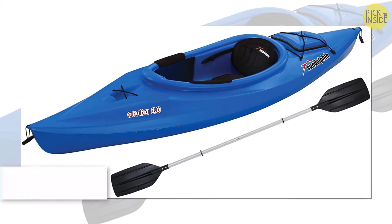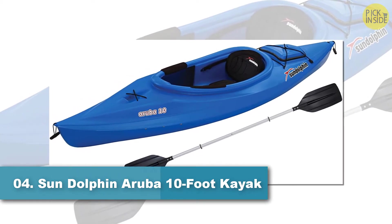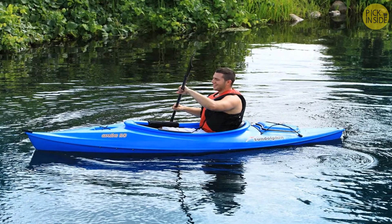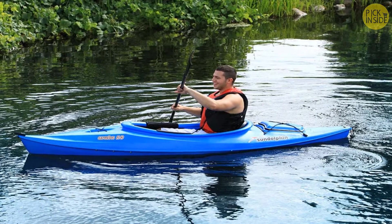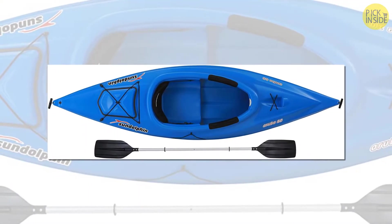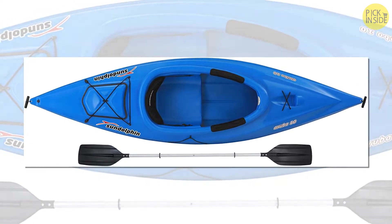The Sun Dolphin Aruba 10 sit-in kayak is a fantastic kayak for just about any water enthusiast. This kayak is designed with a tough UV-stabilized FortiFlex high-density polyethylene hull and also comes with a deluxe adjustable seat with good back support, as well as adaptable foot braces. There are carry handles for easier portage along with a handy storage hatch and water bottle holder.